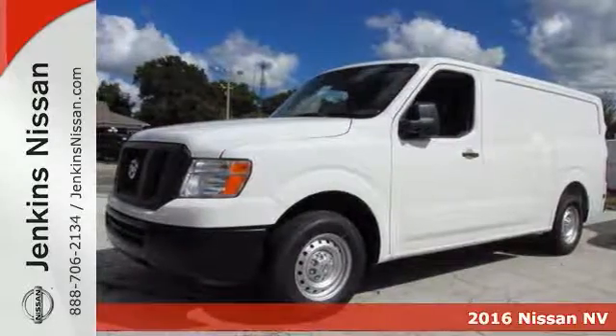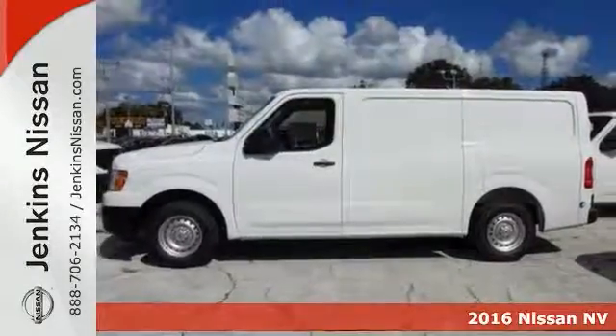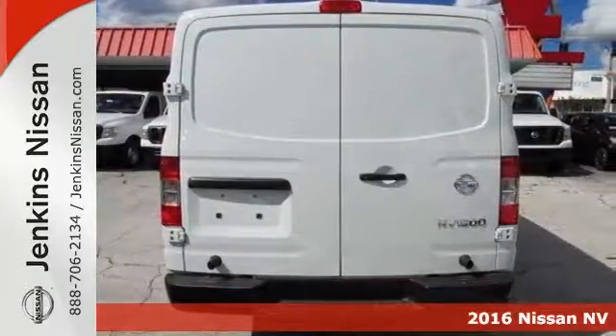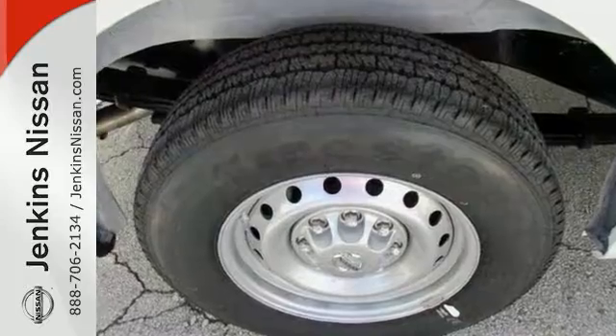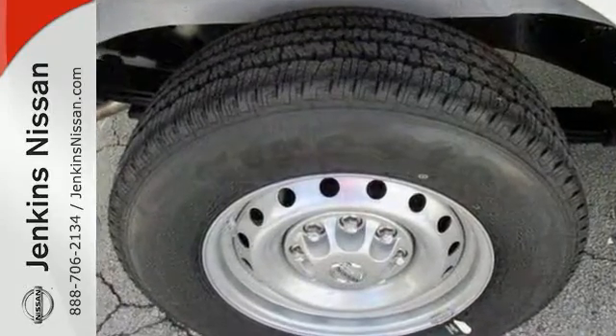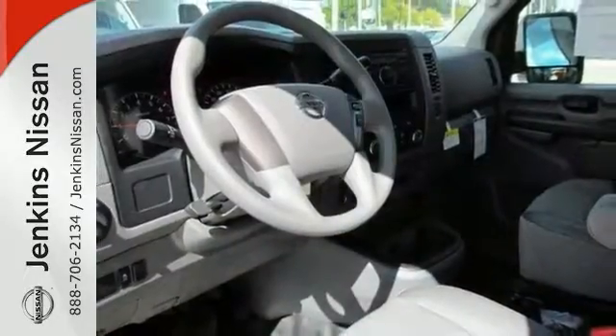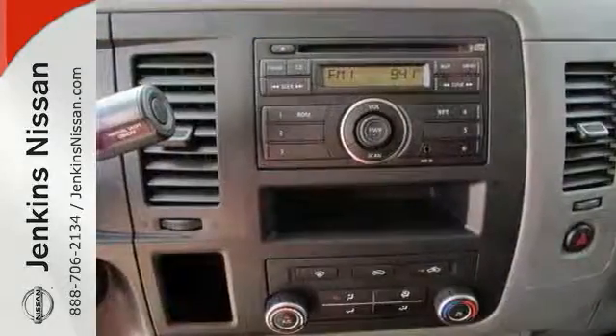You'll get years of use out of this trustworthy 2016 Nissan NV 1500S. It has a V6 engine and it comes with everything you need, like a CD player with auxiliary audio input, traction control, and power windows. With its cavernous interior, powerful performance, and rock-solid build quality, this cargo van is an excellent choice.